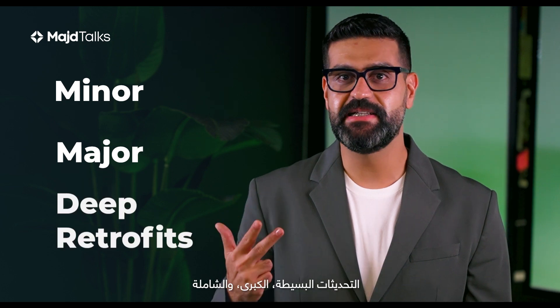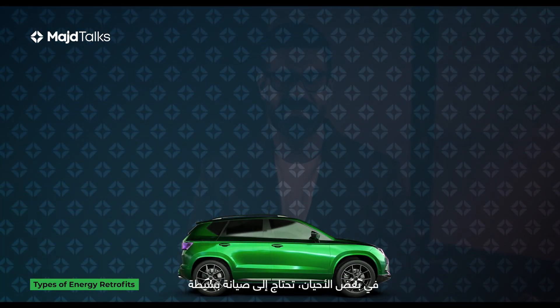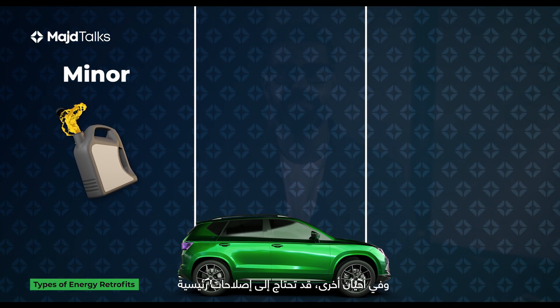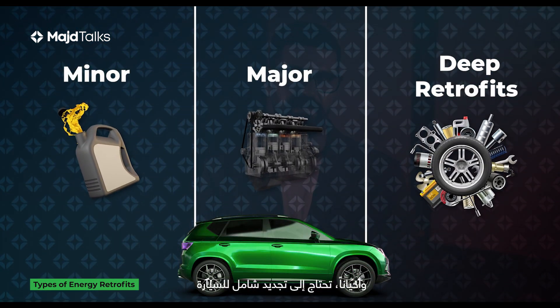Minor, major, and deep retrofits — what's the difference? Think of your car. Sometimes it needs a quick tune-up, like an oil change. Other times it needs major work, like a new engine, and sometimes you need to overhaul the entire car.